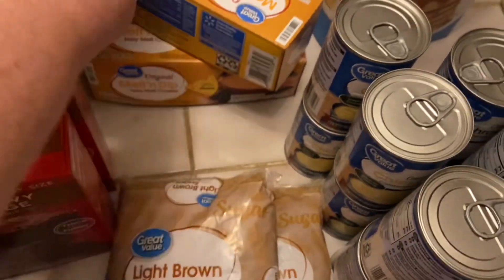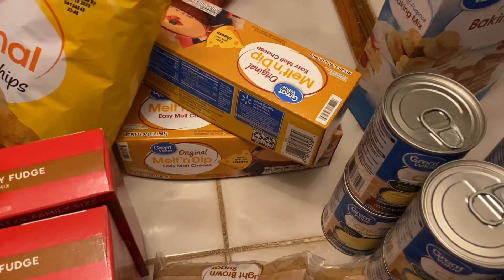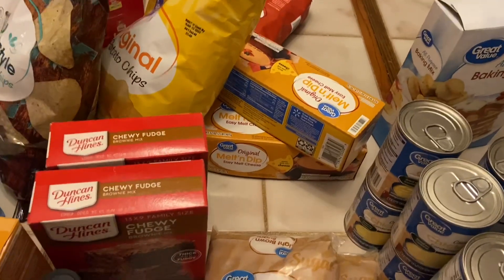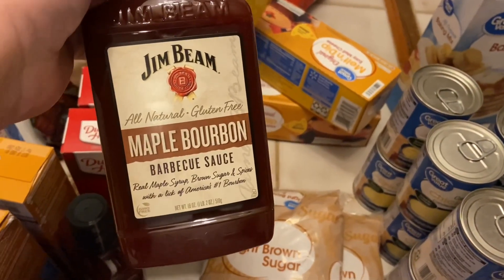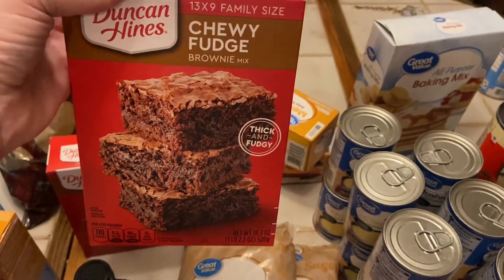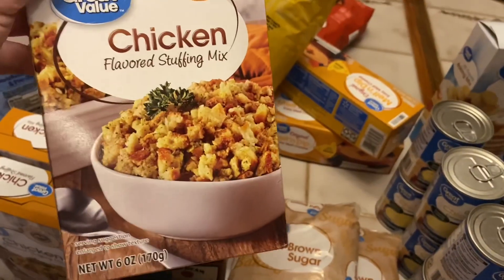Two boxes of Great Value brand Velveeta cheese, one bag of regular chips and one bag of tortilla chips — I'll be having nachos soon! I also got four jars of Jim Beam maple bourbon barbecue sauce, which is our favorite.